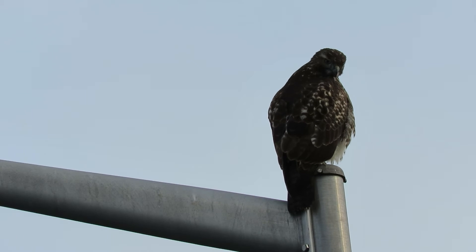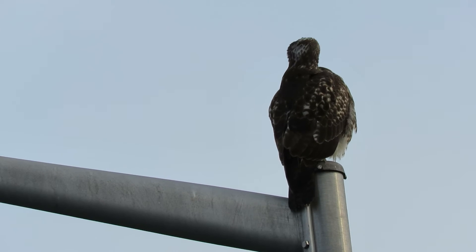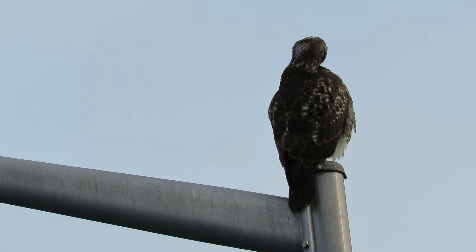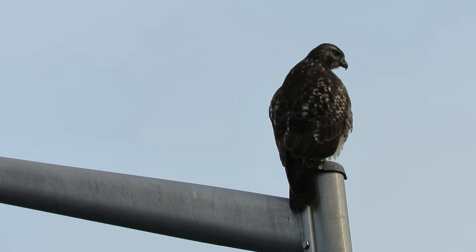Today we thought we'd make a little movie star out of it. He's right in the regular spot. He's got plenty of places where he can catch rodents and rabbits and whatnot.